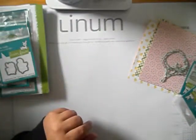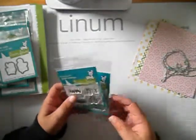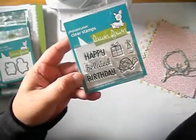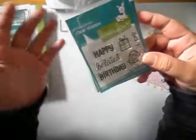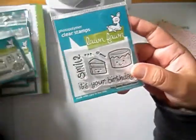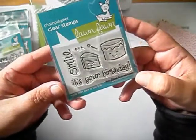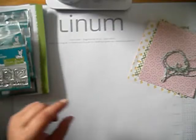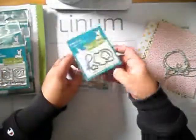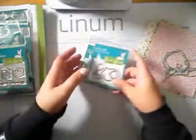I also got the year 2 clear stamps. I had ordered year 1 before, so I just wanted to have them all. This is year 2. I also got year 3, and year 4. Year 4 also has matching dies, so I took that as well.